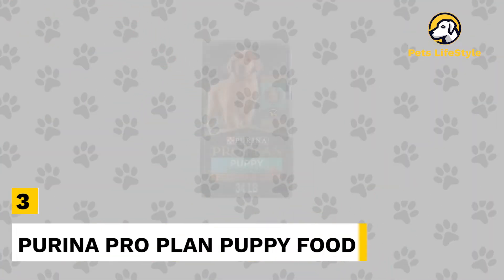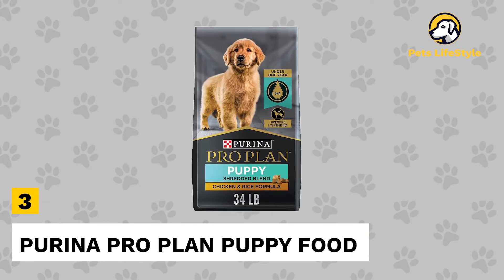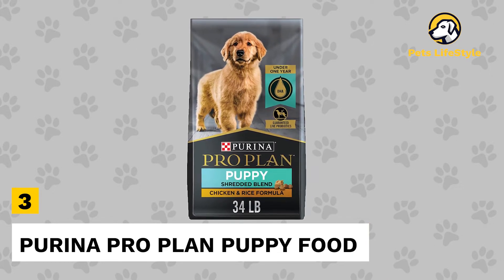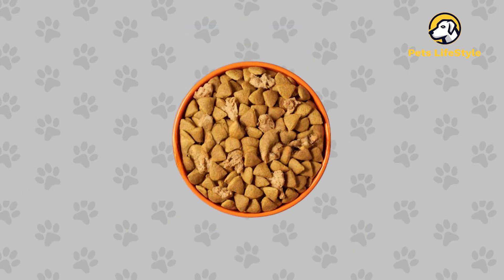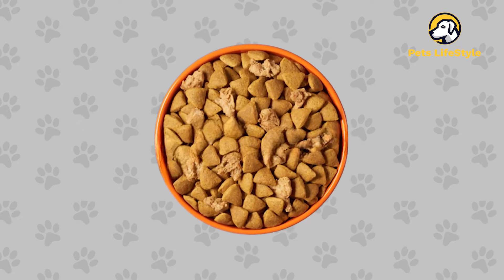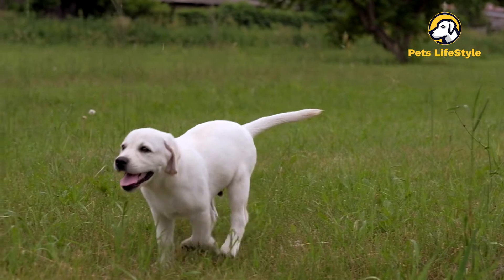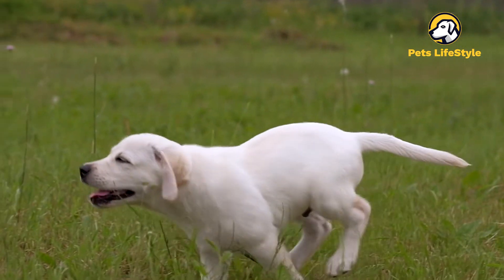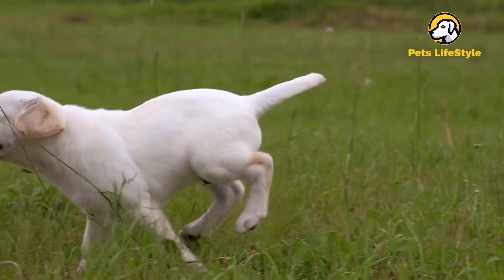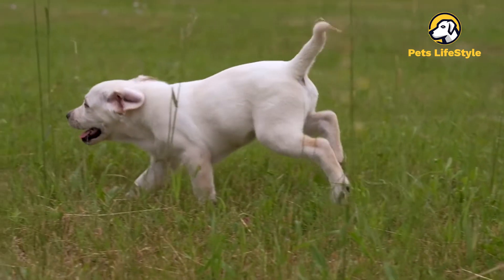Number 3: Purina Pro Plan Puppy Food. Purina Pro Plan High-Protein Puppy Food Shredded Blend Chicken Rice Formula is designed for all sizes of dog breeds that have special nutritional requirements. This formula helps to build strong bones and give your puppies the energy they need to perform throughout the day. This recipe also contains DHA from omega-rich fish oil that helps to nourish brain and vision development, and antioxidants support a puppy's developing immune system.